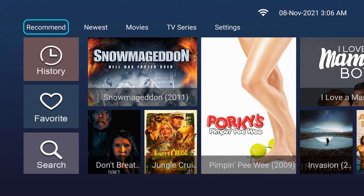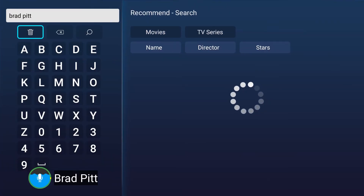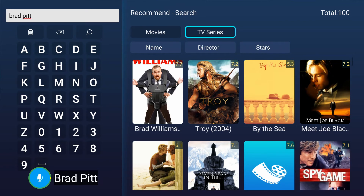We can also search an actor's name — for example, say 'Brad Pitt' — then we can select the movie of our choosing.